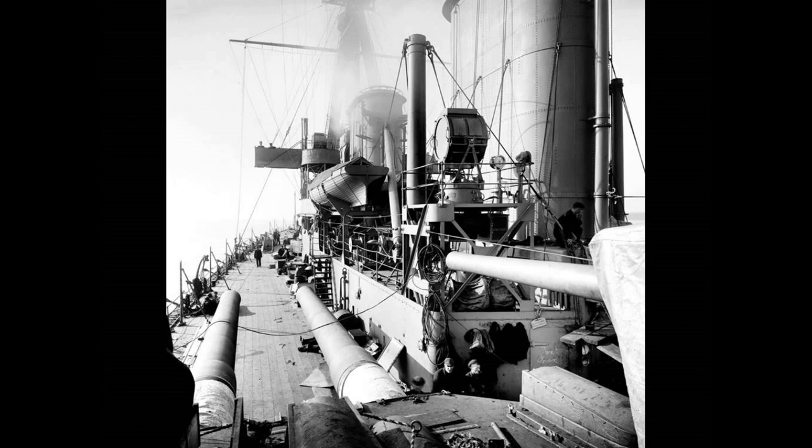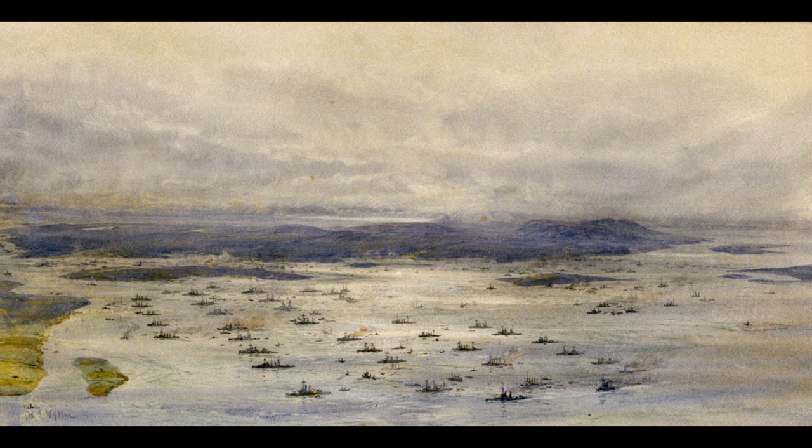The first battlecruiser action was the attempt to catch the Goeben and Breslau, but due to the lack of an engine refit, the British were not quite able to accomplish this. Since they were now there, the ships were ordered to attack the Dardanelles. This went well, and the Ottoman fortifications were heavily damaged in short order, but since no invasion force had been organised, the ships withdrew — which ironically showed the Ottomans exactly where all their weak points were and gave them time to fortify the area, which would eventually mean that the Gallipoli landings would be a bloodbath instead of a relatively easy victory.